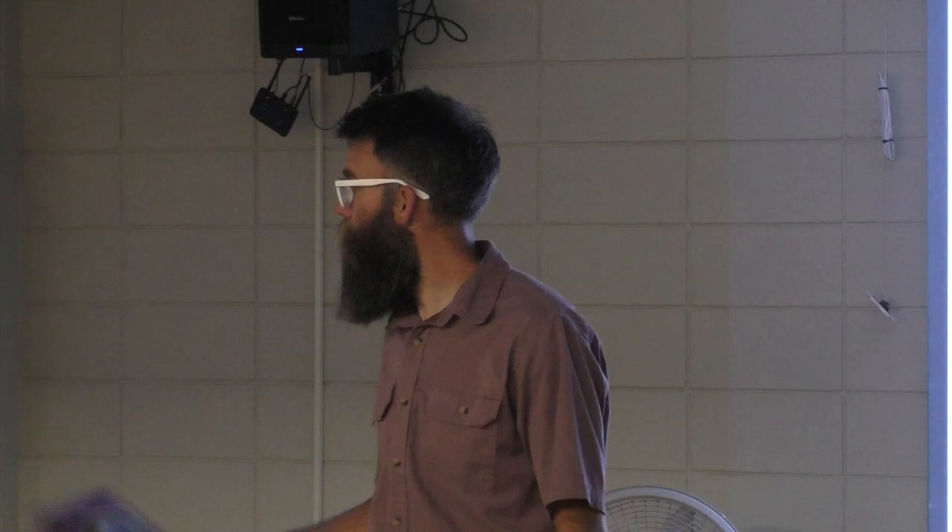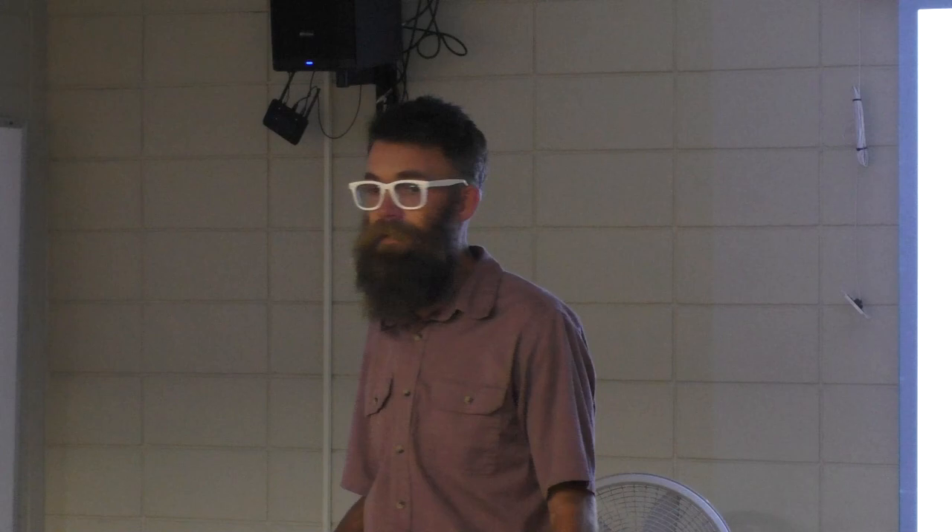I'm Brad Bauer with the Sheridan Community Land Trust, and Kevin Knapp is our new industry program manager. Kevin's been with us for about a month and a half, and I'm excited to have him here today to lead our Explore History.